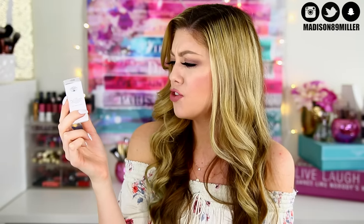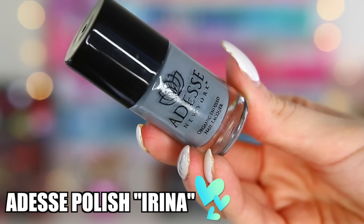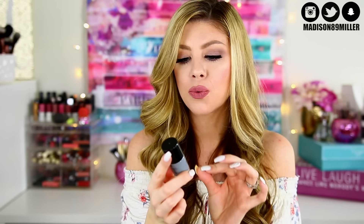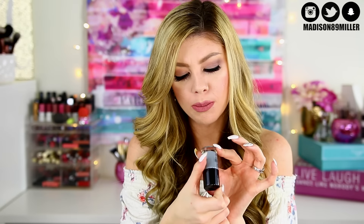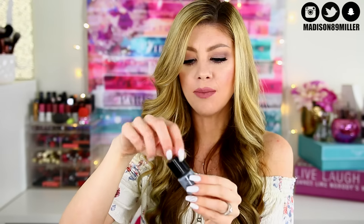Next up I got this Odesse New York organic infused nail lacquer gel effect. A gel nail polish — I've never even heard of this brand before. Check out the color: it's a really pretty light gray with a little bit of a sheen and a blue undertone. It's called Irena. That looks really nice and I'm really excited to use this — I think I'm going to put this on my toes.